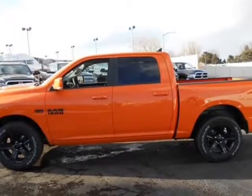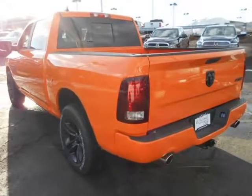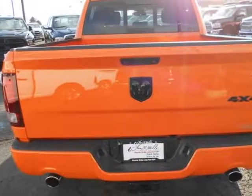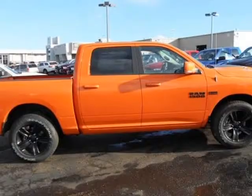The exterior of the RAM 1500 is re-engineered to look and perform better. With active aerodynamics and an upgraded front fascia, it's both beautiful and powerful.